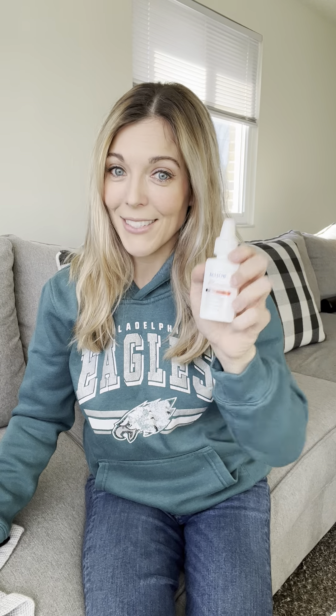Number two: grab your nasal decongestant spray. You're not supposed to have this, but everybody does. Two to three big sprays on both sides of your nose, then resume holding pressure.